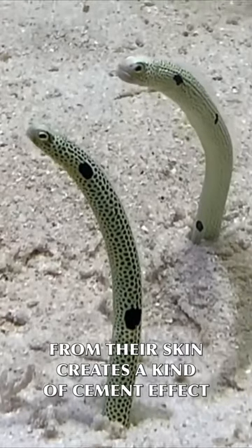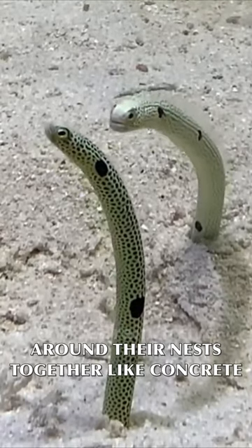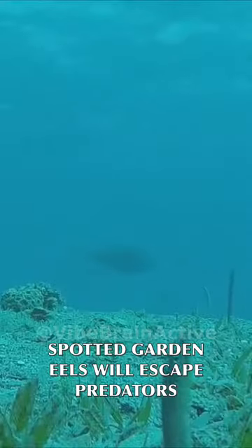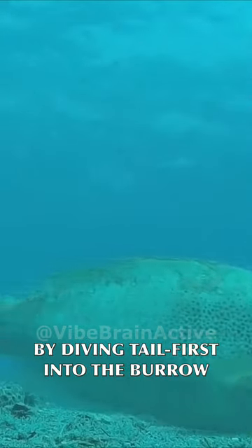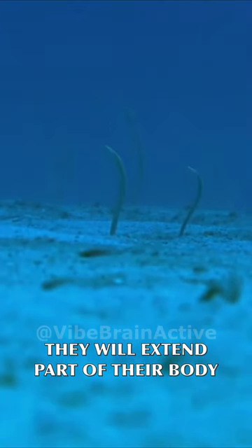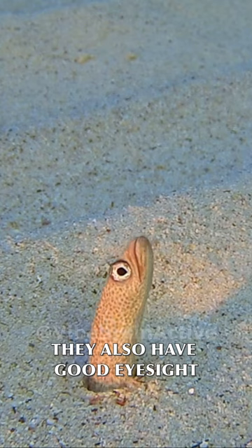The mucus they secrete from their skin creates a kind of cement effect and keeps the sand grains around their nests together like concrete. Spotted garden eels will escape predators by diving tail first into the burrow. They will extend part of their body out of their burrow when there are no signs of danger. They also have good eyesight.